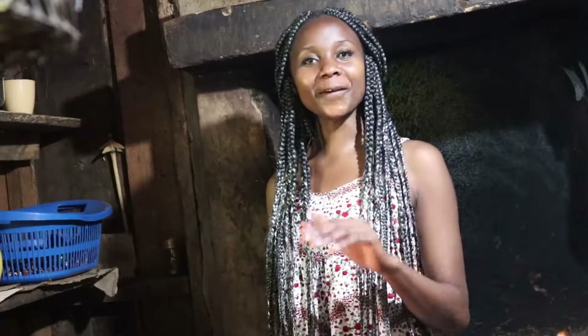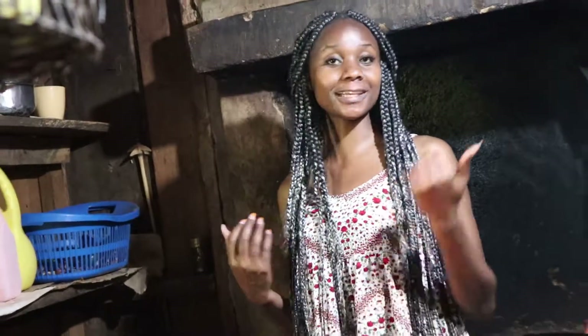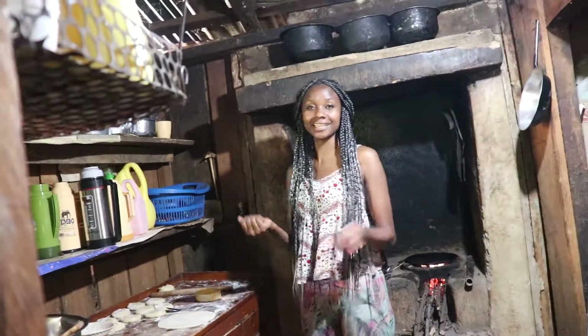Hi guys! So we said today is a cooking day, and this is my mom's humble kitchen here in the village.